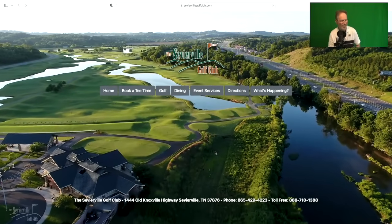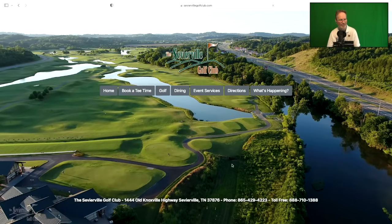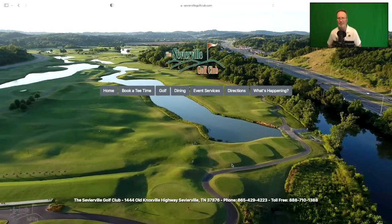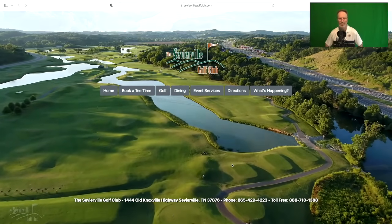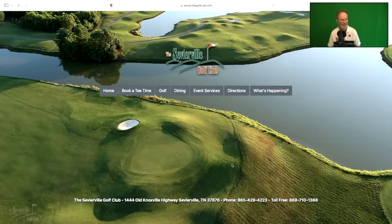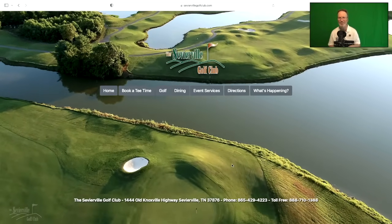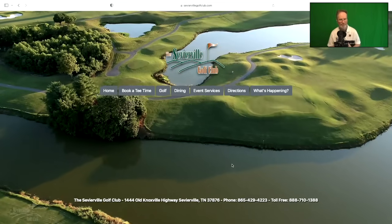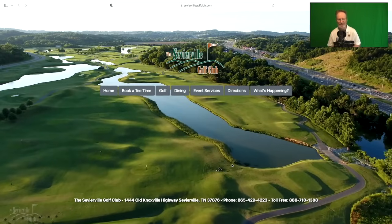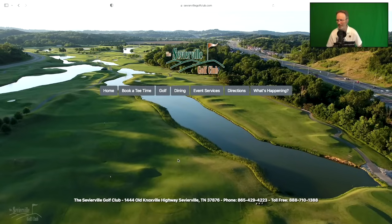I do want to take a moment to thank today's sponsor, Sevierville Golf Club. They have two great golf courses right off Highway 66 in Sevierville — super easy to get to. The courses are in fantastic condition right now; I played there twice last week and it was perfect. The fairways are lush, the greens putted great. They had one tournament with about 400 people and everybody had a blast. The River and the Highlands at Sevierville Golf Club are ideal.